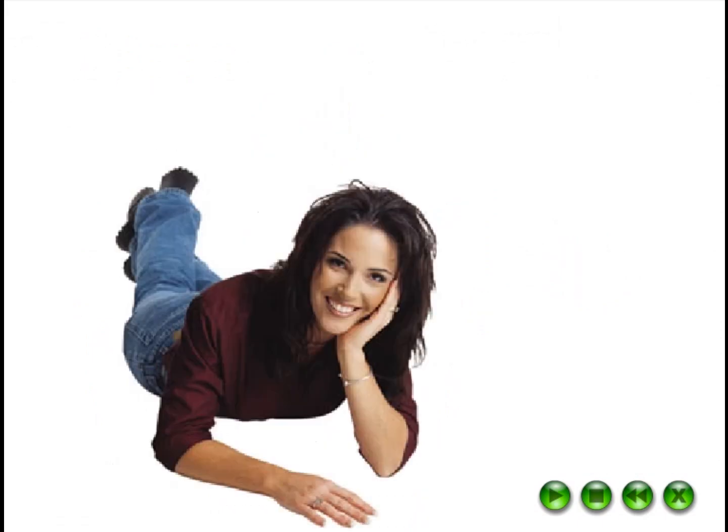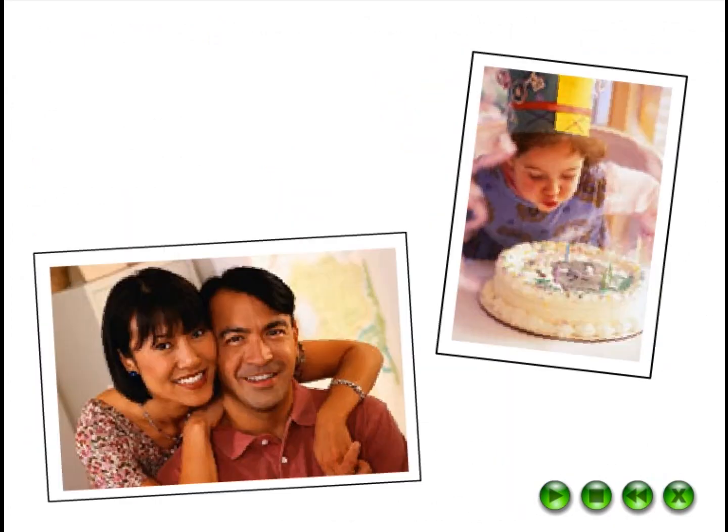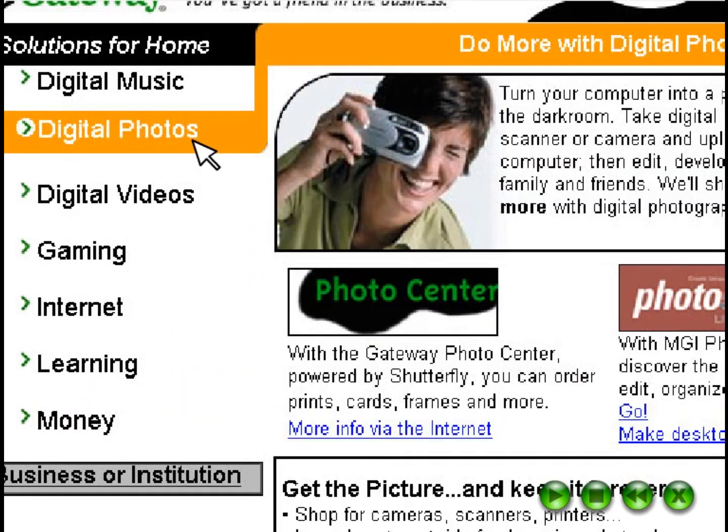Maybe you're interested in building a library of your favorite songs. Check out the digital music section to find out how to make your computer a hub of musical entertainment. Or perhaps you'd like to find out about sharing photos, ordering prints on the internet, or training courses. Take a look at digital photos to see more.